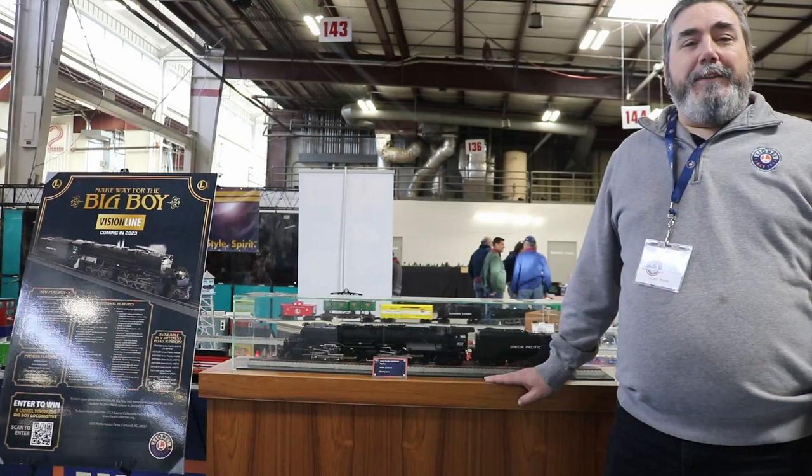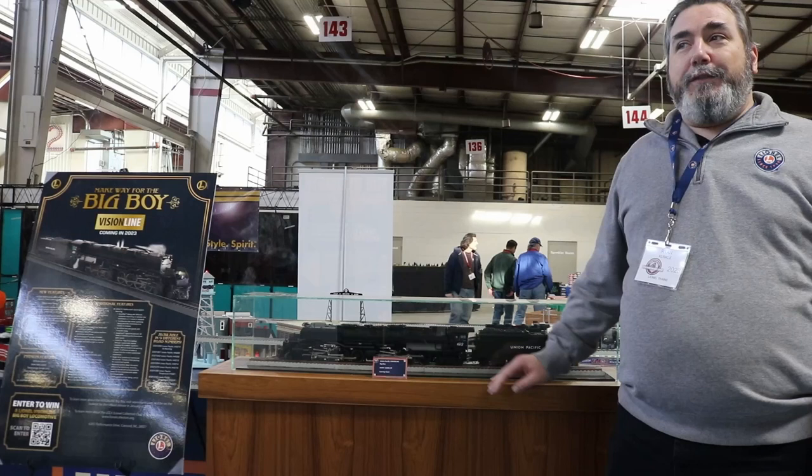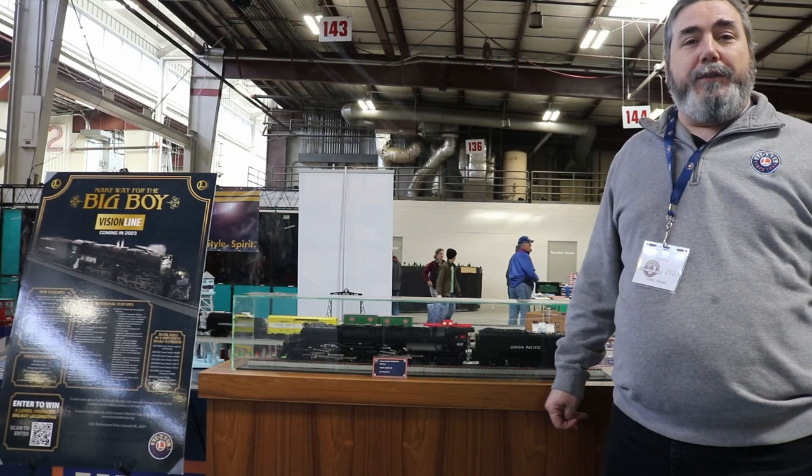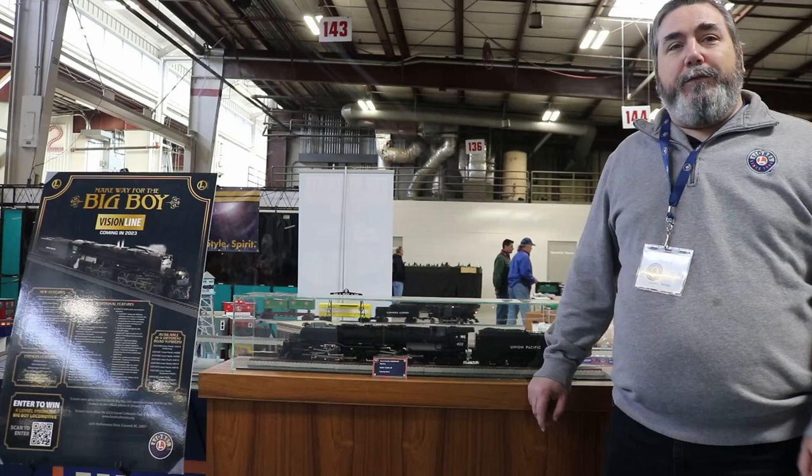Greetings everybody from a very busy, very noisy Amherst train show up here in Springfield with my buddy Ken from TrainWorld TV. We wanted to give you a sneak preview of the Lionel booth, and we'll be back on TrainWorld in just another week or so to go over our Volume 1 catalog offerings right before the order window closes, so a few more opportunities to have some questions answered for you.